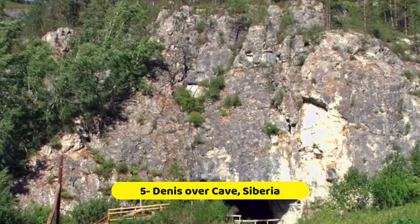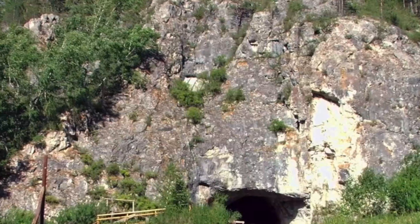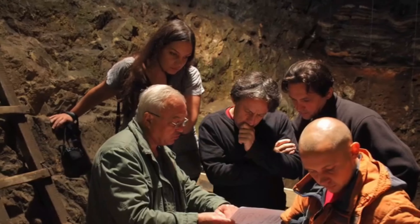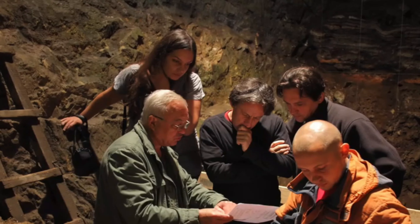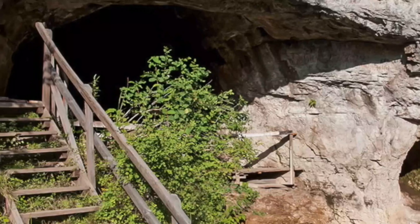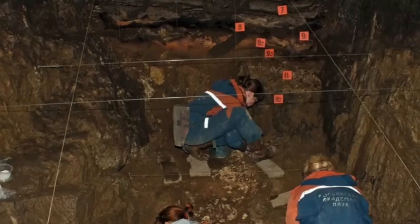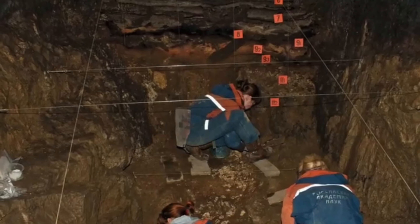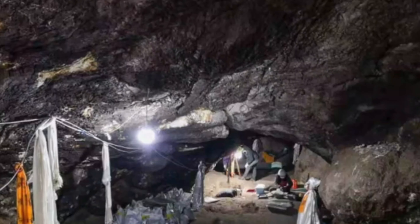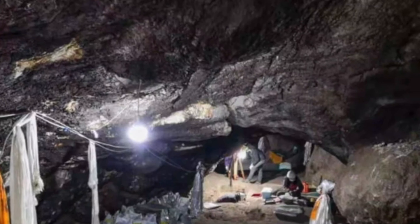Denisova Cave, Siberia. In the Altai Mountains of Siberia, there's a cave called Denisova Cave. It's famous for a special discovery: the bones of a type of human called Denisovans. These bones are very old, about 40,000 to 50,000 years. Scientists found a small finger bone and some teeth that belonged to these ancient humans. Denisovans were different from us and Neanderthals, but their DNA has been found in people today, showing they interbred with our ancestors. This discovery helps us understand more about human history and how different kinds of humans lived and evolved long ago.